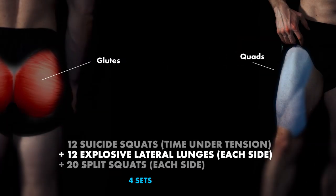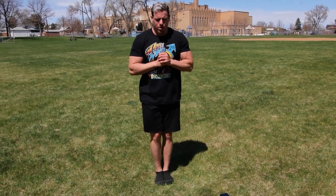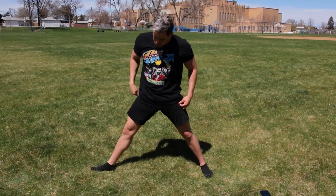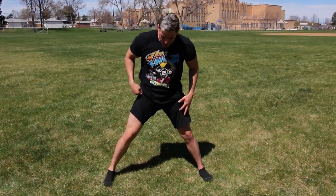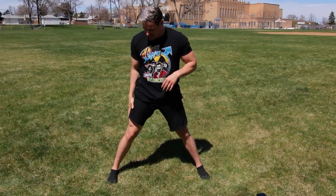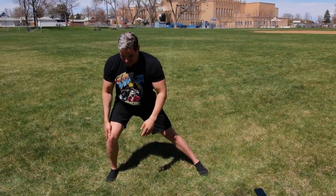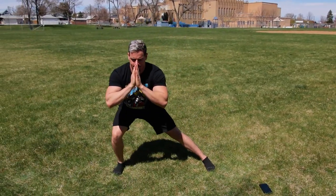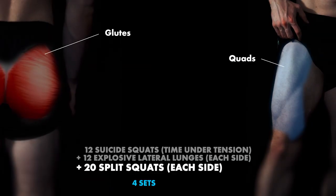Moving straight into explosive lateral lunges. With these lateral lunges, when you step to the side, don't move that foot too far out of alignment — if it's pointing too far out, that's external rotation of the hip and you won't be stabilizing correctly. Keep everything completely straight — abs tucked all the way to your chin. Come out just outside of your shoulder, stop at the bottom position without rounding your back, then shoot up explosively. Then finish off with split squats, going all the way through 20 on each side.